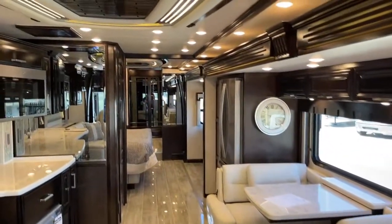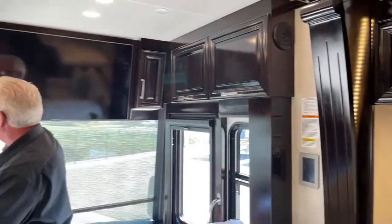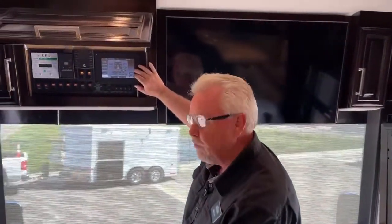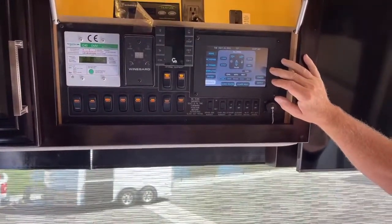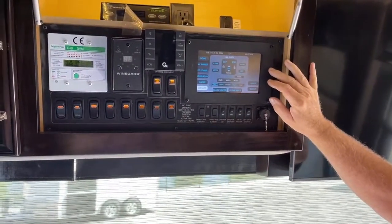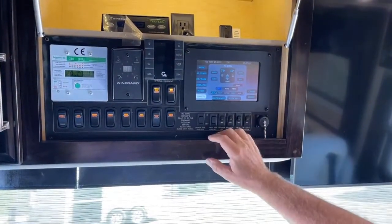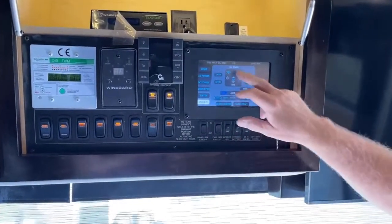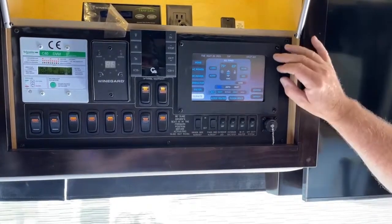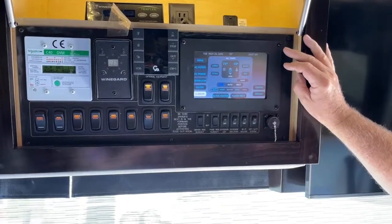Now that we're inside I'm going to start up the generator and talk about a few other features. This is our Silverleaf system with a new interface. It'll take about 30 seconds for the transfer switch to sense whether power is coming from the shore cord or generator. With the generator running I want to get the air conditioners on — I've set all zones for 73 degrees; it's about 80 in here right now so they'll kick on in a minute.